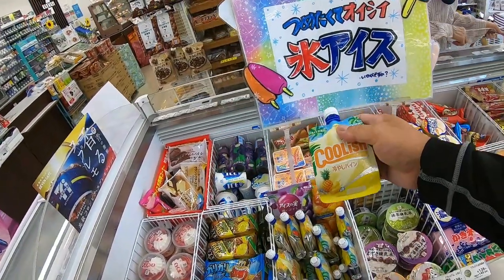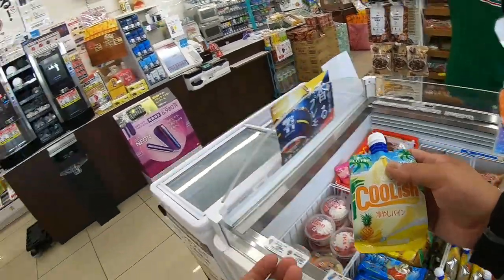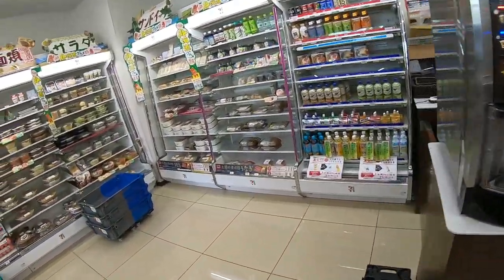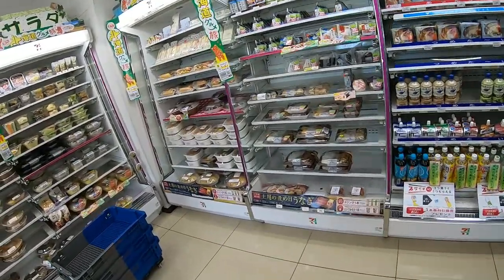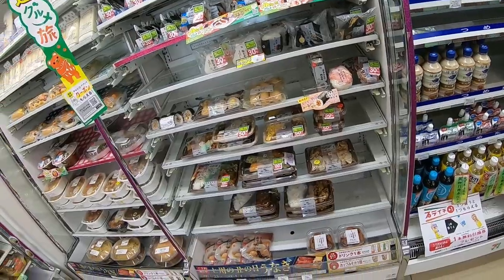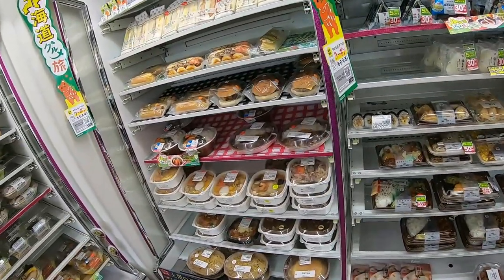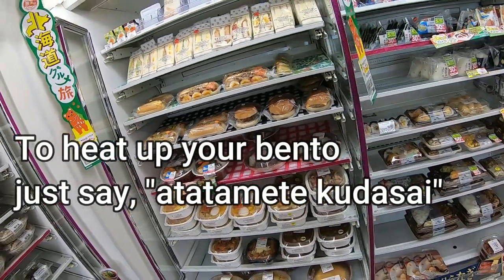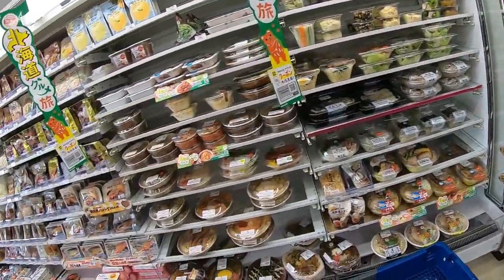There's pineapple — 140 yen, 151 yen. They've got nice bentos here. If you want to heat them up, just ask the person there. They'll heat up your bento. Lots of choices.